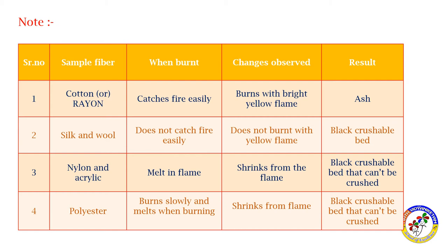Silk and wool do not catch fire easily. They burn with a yellow flame, but rather form a black crushable bead with a black color around the end.